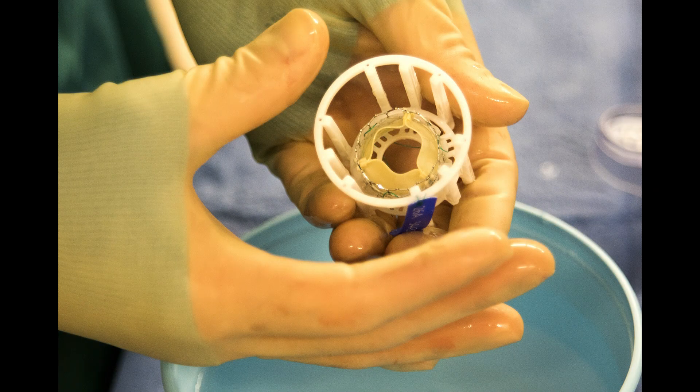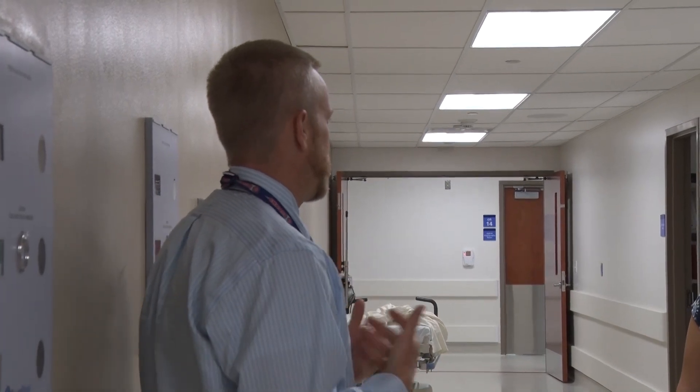Because these valves are so new, Evans said the only thing they don't know is just how long they will last. A typical open heart valve you can usually get 10 to 15 years out of. In my mind, if you're doing a TAVR valve and maybe you only get 5 or 6 years, well it beats the heck out of having your chest cut open every 5 or 6 years.